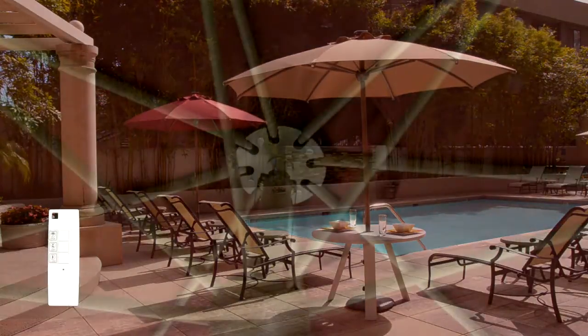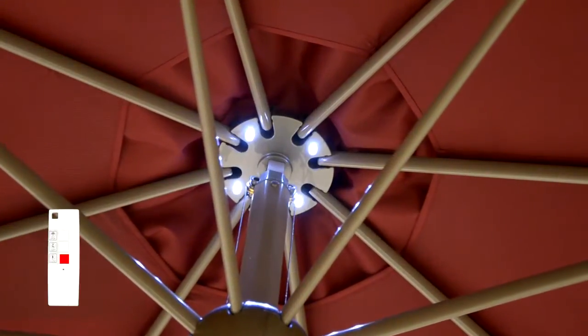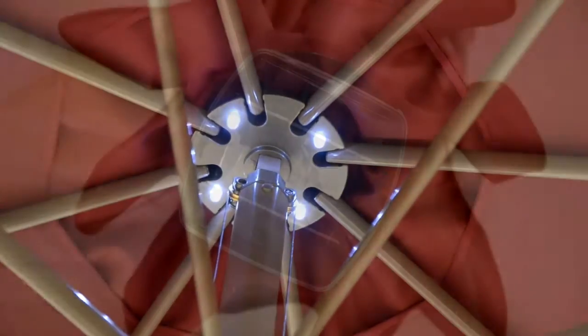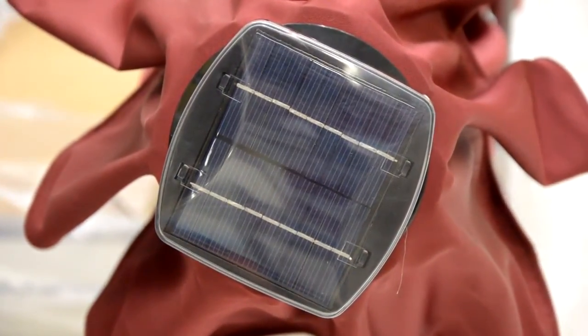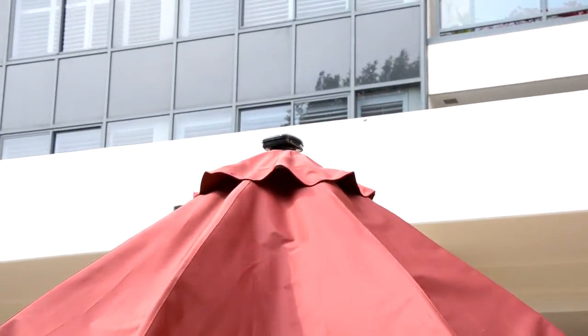Inside this unique product you will find 4 LED lights, which turn this umbrella into a modern and elegant outdoor accessory. The solar panel is located on the top part of the product and provides it with the energy required for its operation.